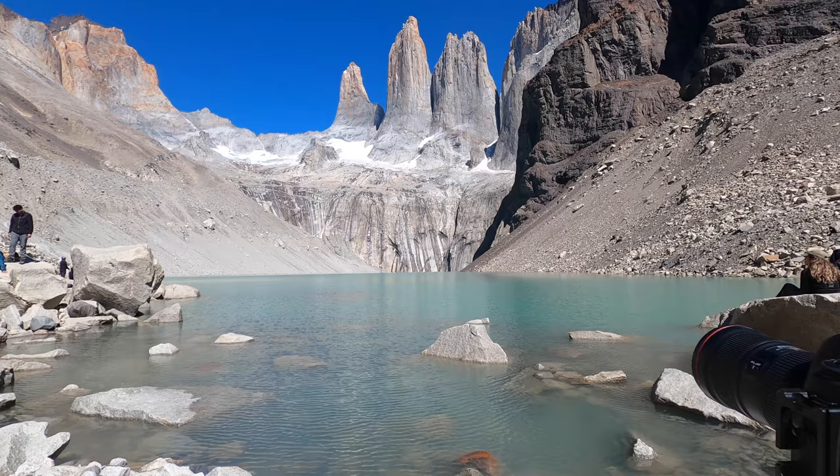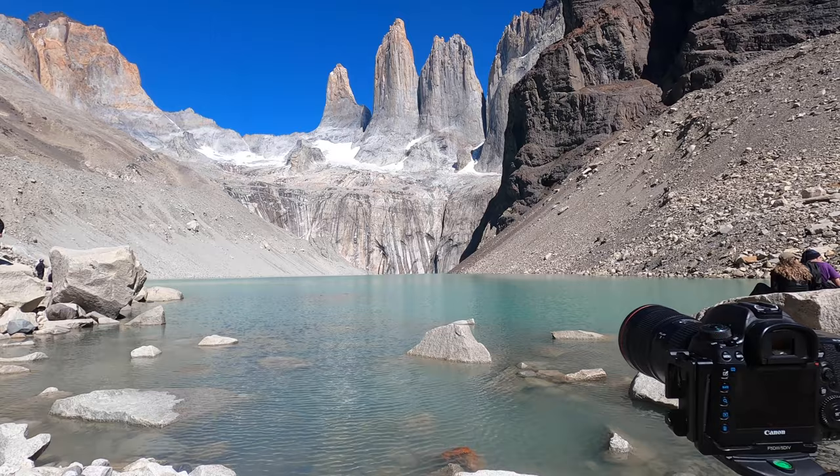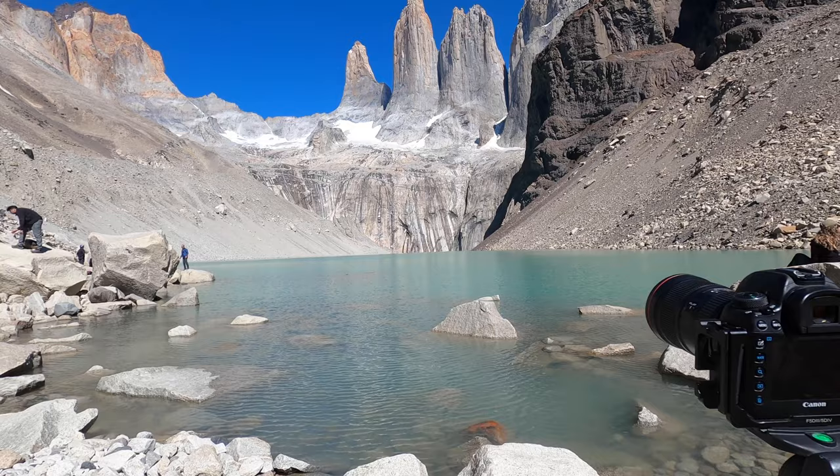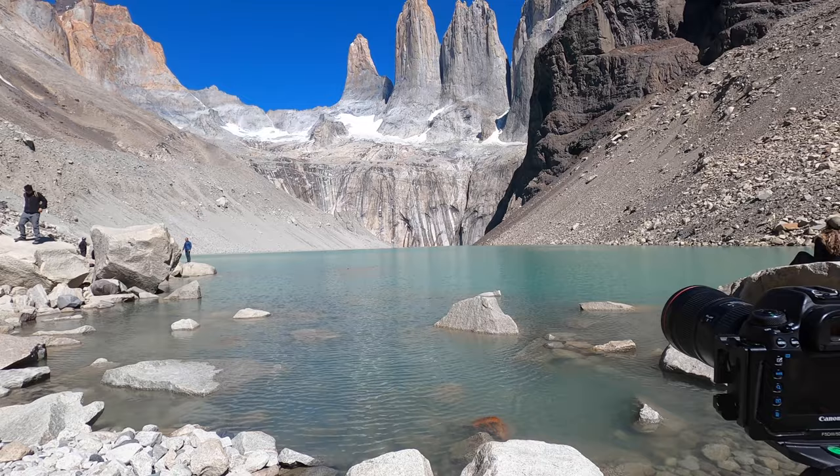As you can hear there are lots of people around. I'm actually here on a commission. I've got my camera set up — 1635 on the front. I'm just basically doing this for the foreground interest, and there are the nice towers up there — Las Torres del Paine.